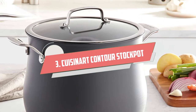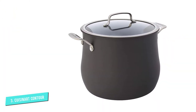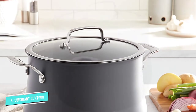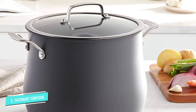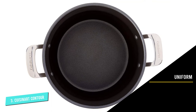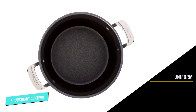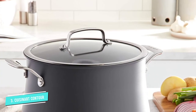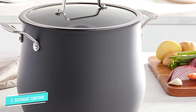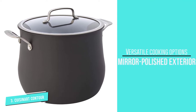Number three: Cuisinart Contour 12-Quart Stockpot. This stainless steel stockpot has a mirror-polished exterior that makes it durable and easy to clean. Its aluminum disc layered bottom allows uniform heat distribution and prevents hot spots. The tempered glass lid with a steam vent lets you view the food without removing the lid. The riveted handles provide a firm and cool grip, and the reinforced rim is helpful for canning and jarring. This pot offers versatile cooking on induction, gas, and electric oven.